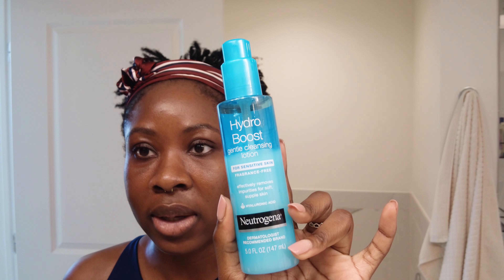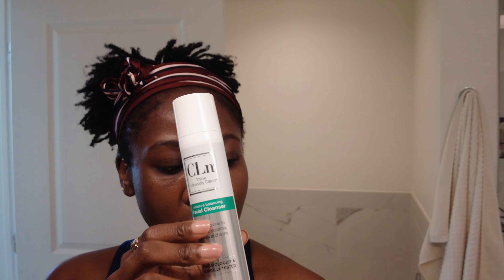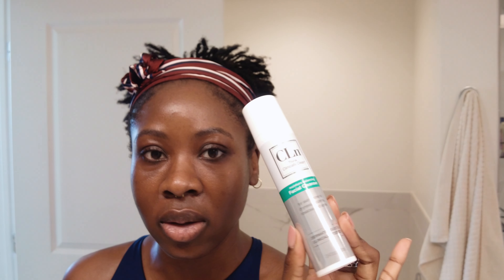If I'm double cleansing, I'll first cleanse with the Hydro Boost cleansing lotion, then follow up with the CLN facial cleanser. This is something that's safe to use every day — I use it every day. It doesn't strip the skin, and I really like it.